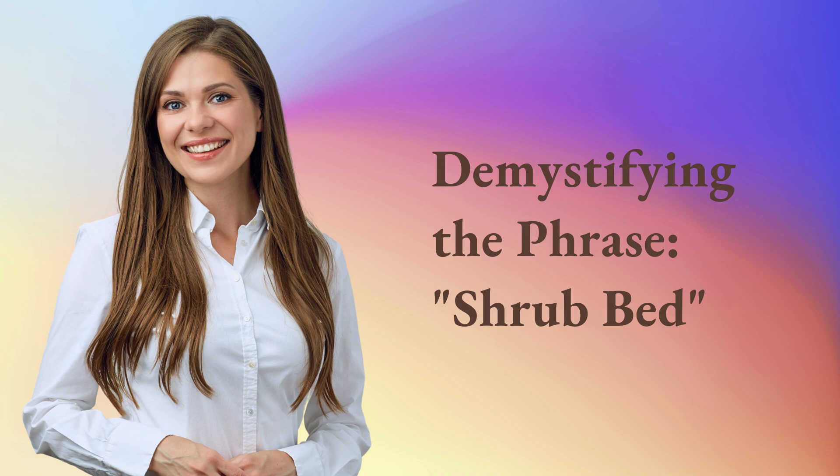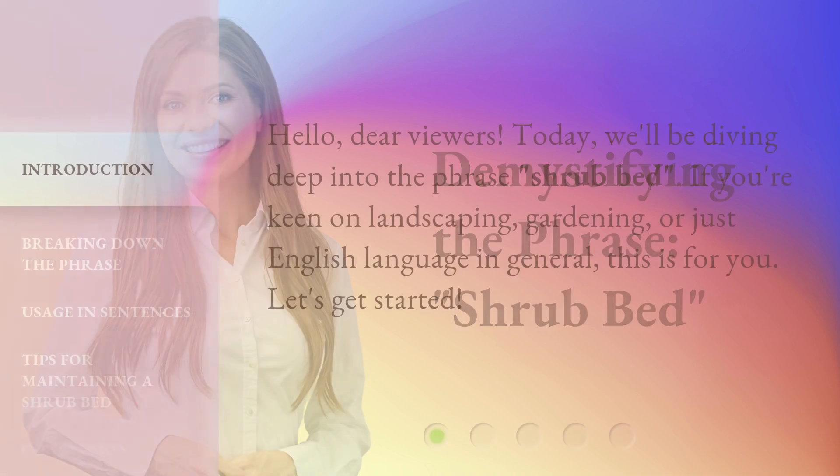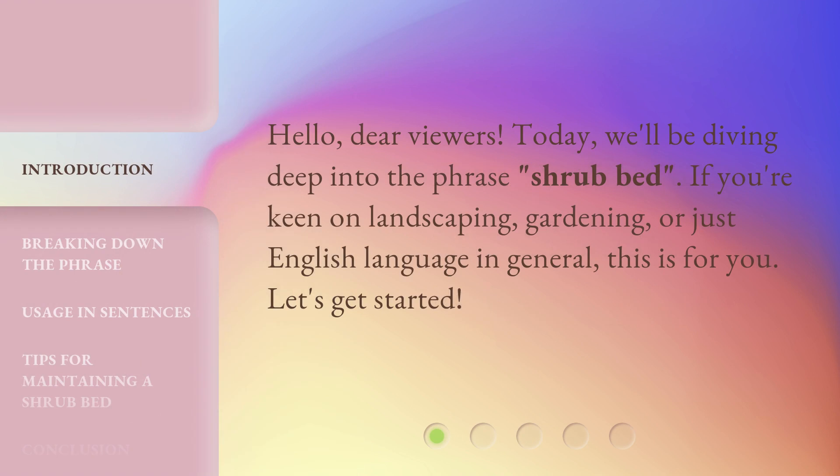Demystifying the phrase 'shrub bed.' Hello, dear viewers. Today, we'll be diving deep into the phrase 'shrub bed.' If you're keen on landscaping, gardening, or just English language in general, this is for you. Let's get started.